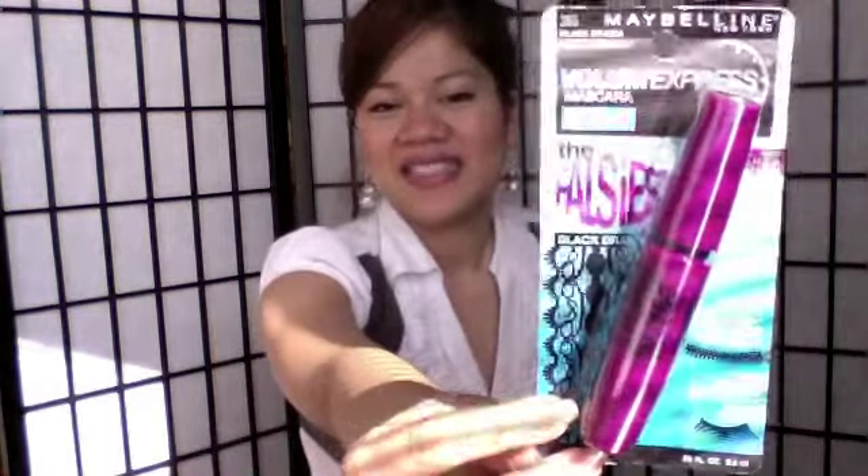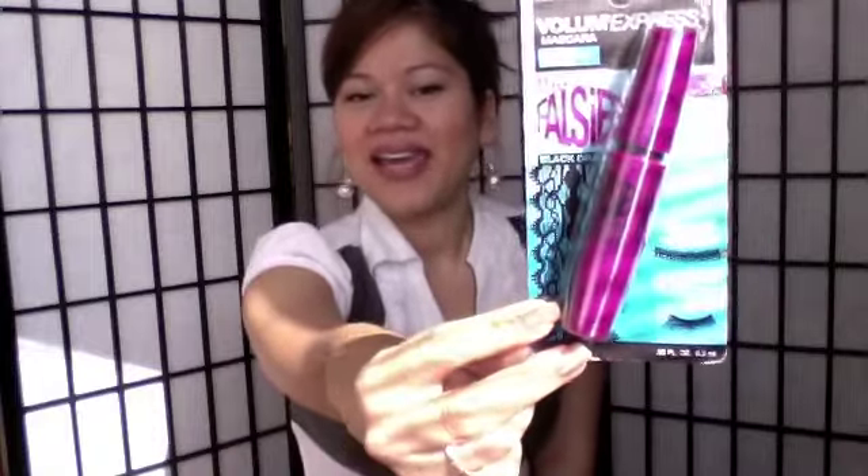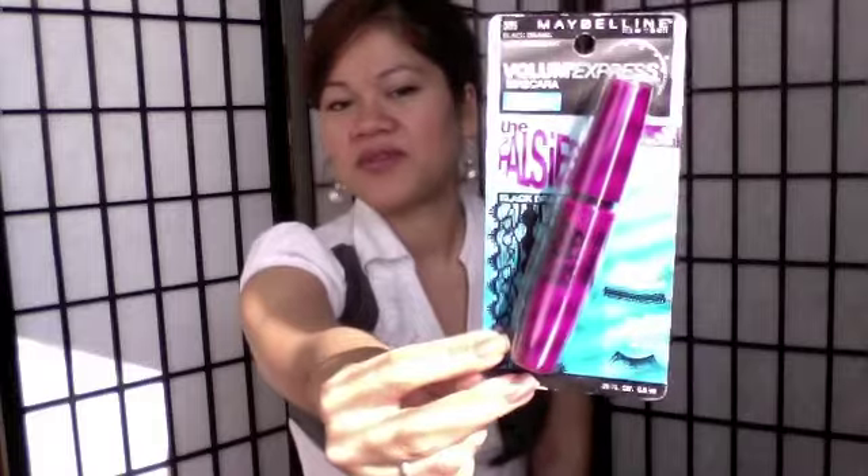The next set of items are mascaras. I've heard a lot about these mascaras as well, so I was really excited when I saw them. This first one is the Maybelline New York Volume Express Mascara — this is the Falsies in Black Drama. I like how it's a spoon-shaped type of mascara, and I like how it says you get dramatic false lash effects. I'm definitely excited to try this out.